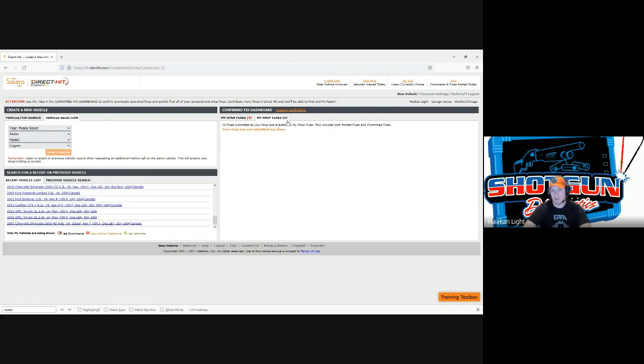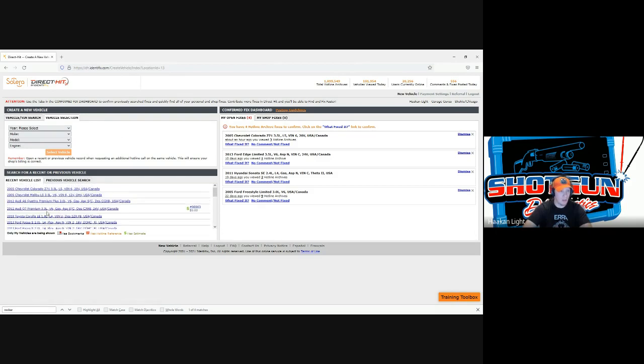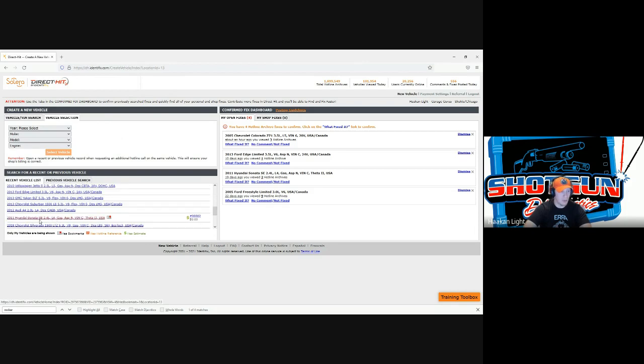We're going to go ahead and select a vehicle — I'll go into a 2011 Hyundai Sonata that I actually looked at myself not that long ago. You can see it's in my recent vehicle list and it does have a bookmark saved. I'll show you folks how to use the bookmark section — it is extremely helpful and saves you a ton of time. So we'll click on that vehicle to jump back in.